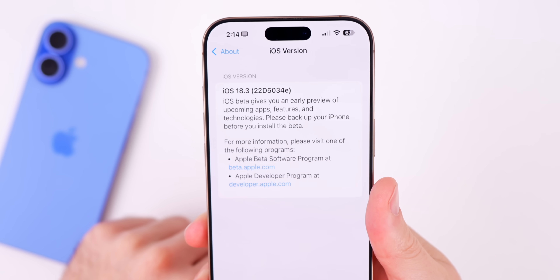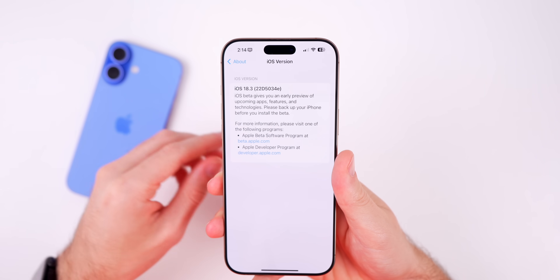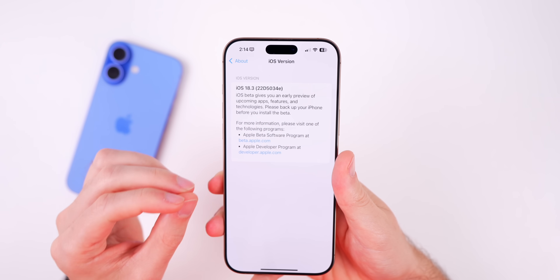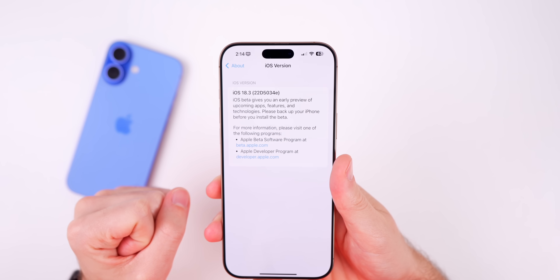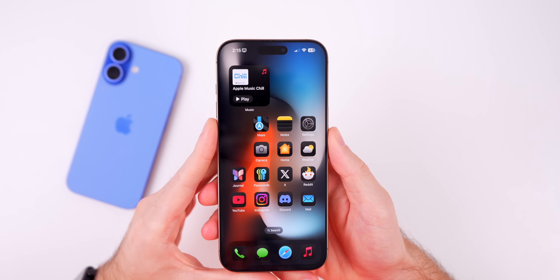Let's check out the build number in Settings > General > About. The new build is 22D5034e — we have an 'e' at the end of the build number, which indicates we have a couple of betas to go before the final release. We'll talk about when to expect 18.3 beta 2 and the final release near the end of this video.